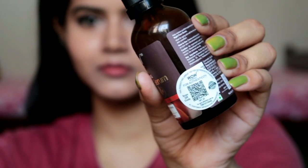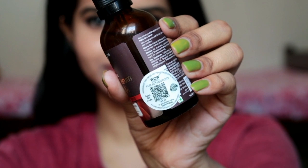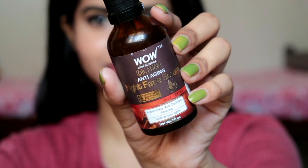You can check the product authenticity yourself because there is a white sticker on the bottle. If you scan it with any QR scanner, you will know about the product authenticity. This is a QR code, and on every scan you will get points to redeem on your next purchase.